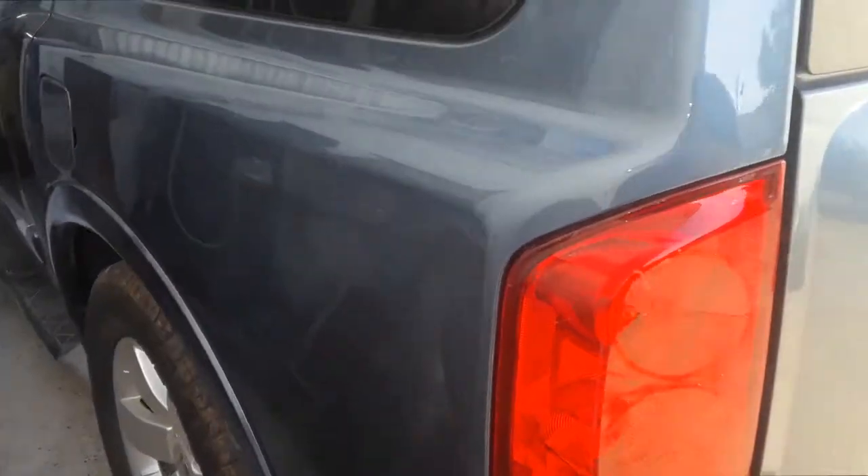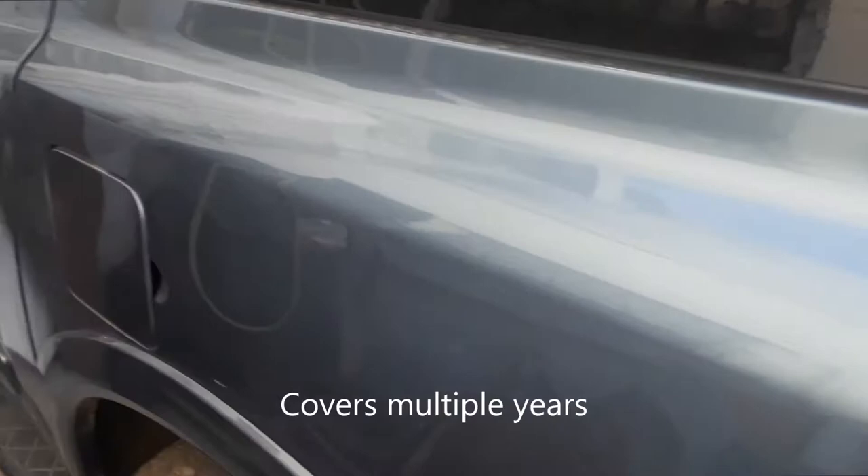Joe Beer, Master of a 2011 Nissan Armada. I'm going to show you where the paint code location is. You open the driver's door — this one's a little tight so we're not going to be able to open it all the way — and you look right on that pillar there, the center pillar.